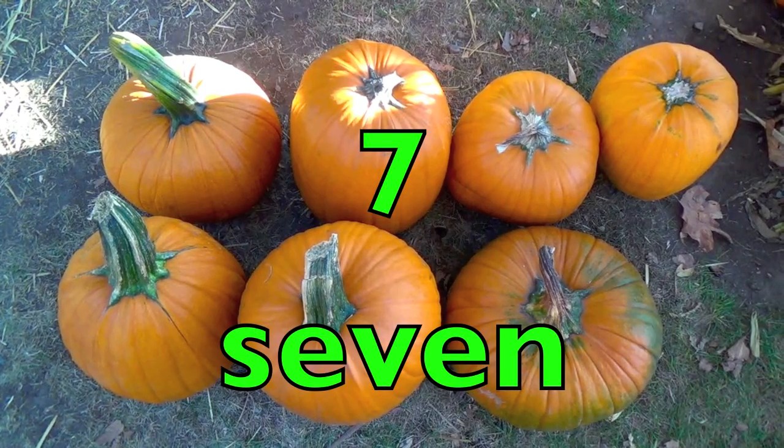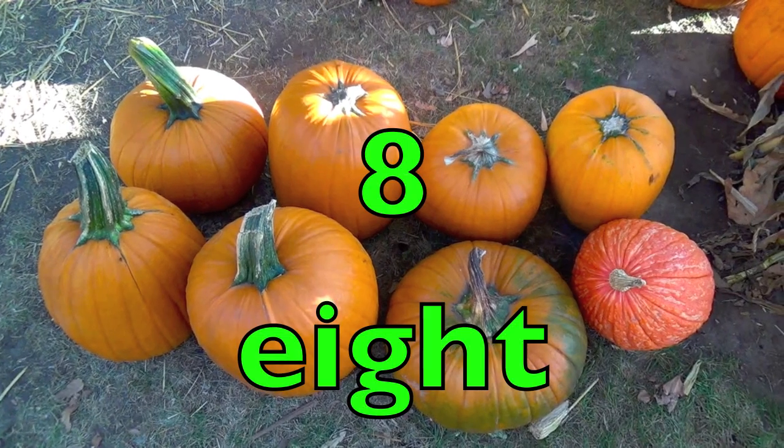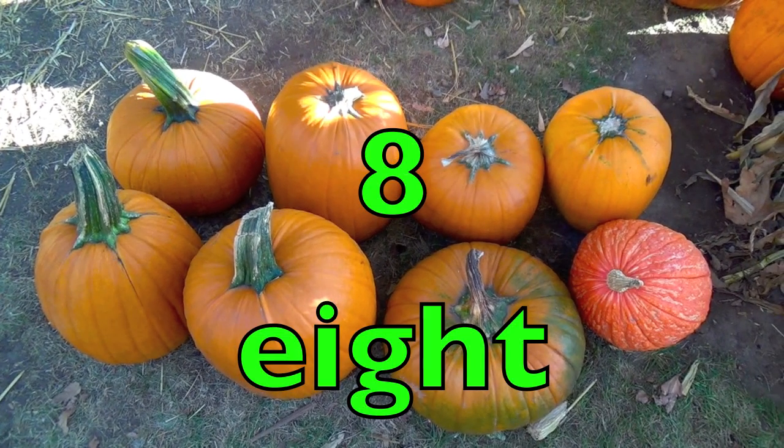Seven pumpkins. S-E-V-E-N. Eight pumpkins. E-I-G-H-T.